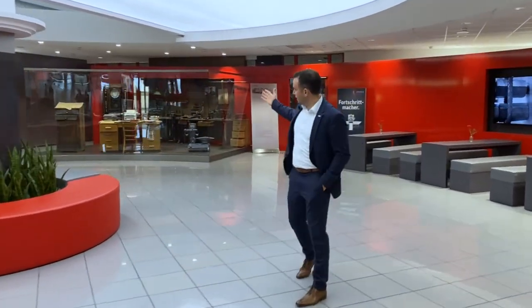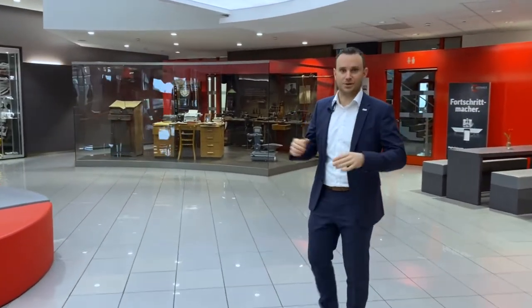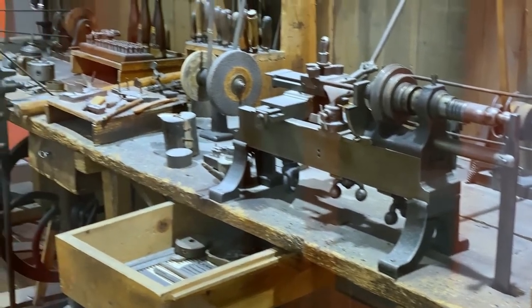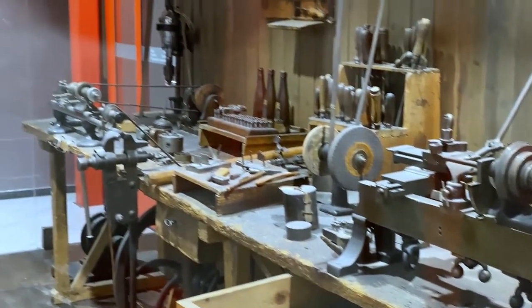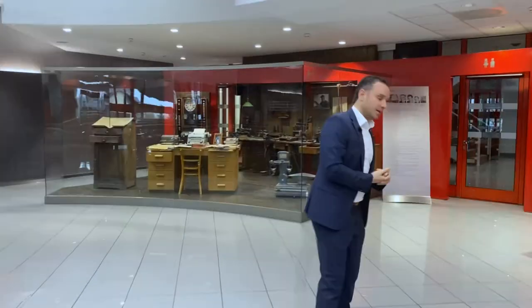We're proud of our technology and also proud of our history. You can see here a little bit of the background — Hermle started as a producer of turning parts. You can see that is a little bit of an old workbench that we used back in the days. But let's also jump into our technology center and show you our latest machine.